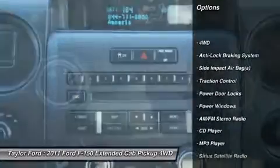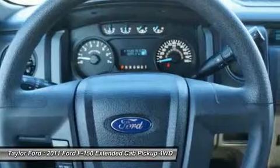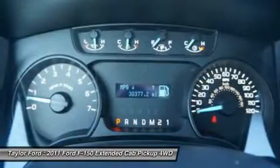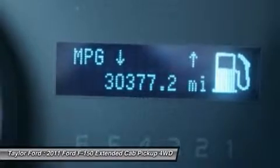Traction control, running boards, anti-lock braking system, dual airbags, adjustable steering wheel, front air conditioning, alloy wheels, power steering, cruise control.